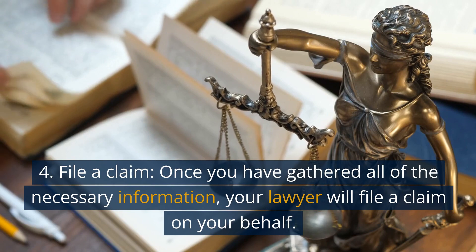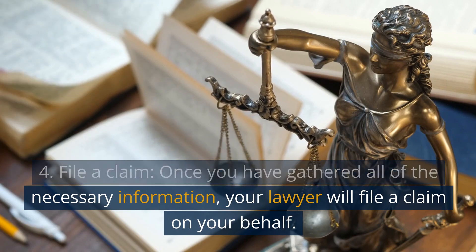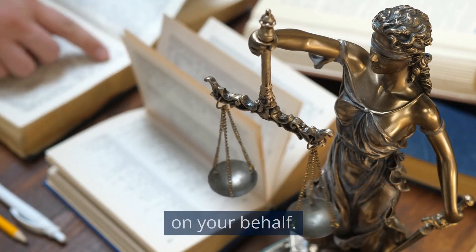4. File a claim. Once you have gathered all of the necessary information, your lawyer will file a claim on your behalf.